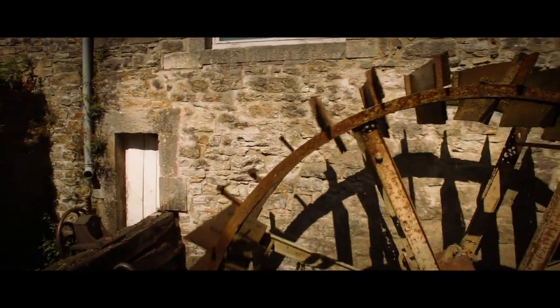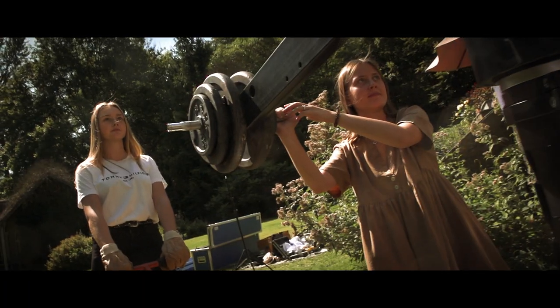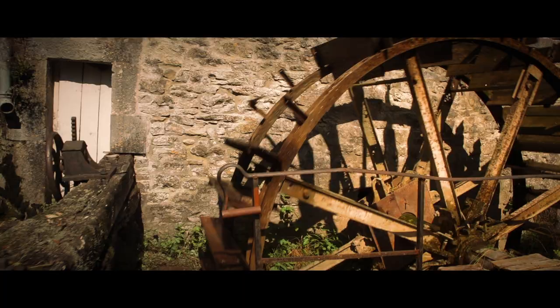Behind every picture, there is a technique. To make smooth movements, we use dollies and cranes. But very often, rough terrain comes to trouble the shooting.